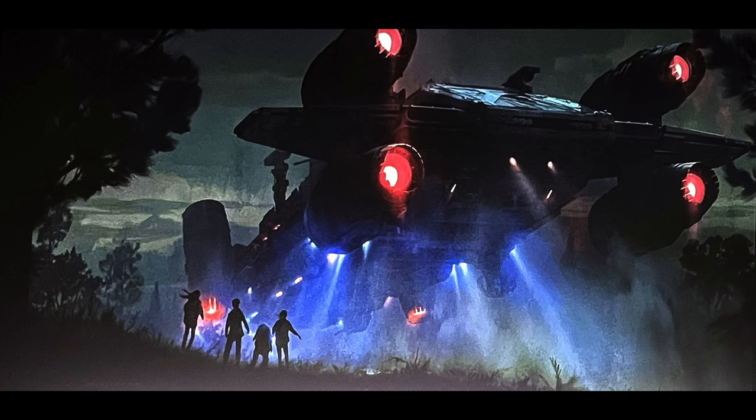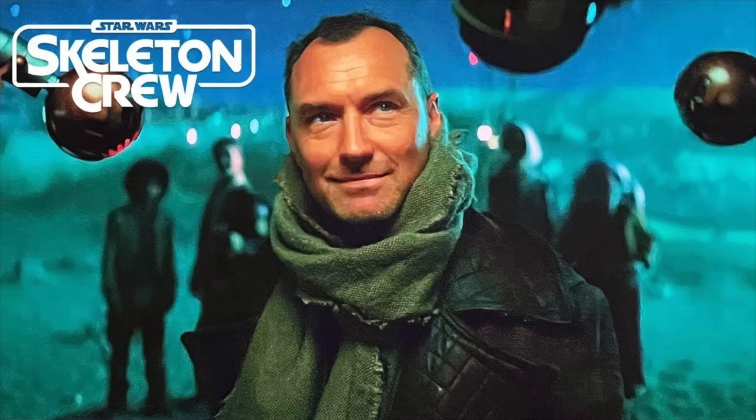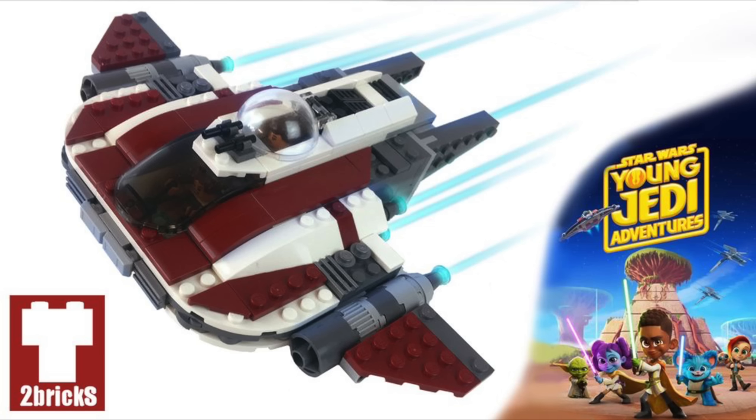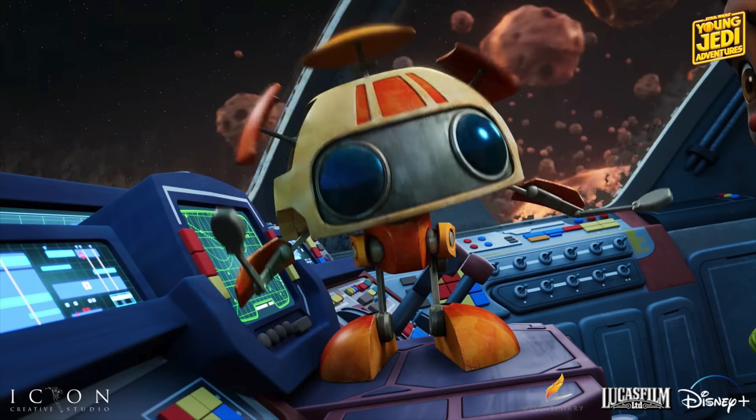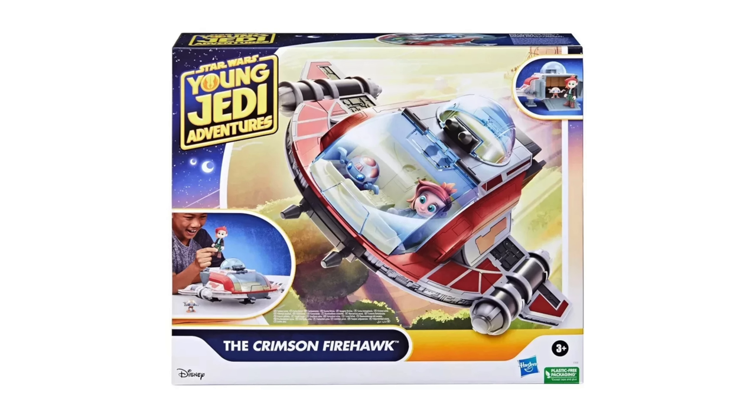Set 75374 is supposed to be the big ship from Skeleton Crew, coming in at $130 with 1,325 pieces. There's supposed to be one main adult character and four children, so chances are we'll get all five as minifigures. The last January 1st set is set 75384, the Crimson Firehawk, for $50 with 136 pieces. It's a four-plus or junior set, and it's supposed to include Nubs, Nash Durango, and RJ-83. Inside the Crimson Firehawk there's a speeder bike and also a small market booth included in the build.